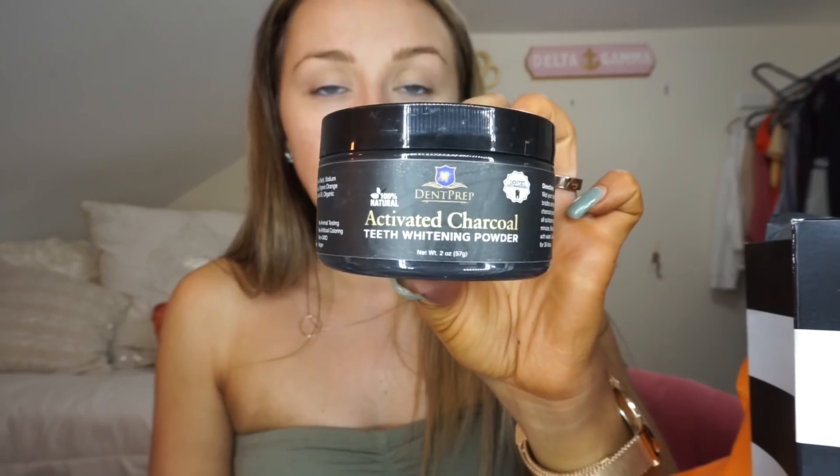For teeth whitening, I get so many questions about this. I don't really have a religious teeth whitening routine, but these are the things I use. I like to use the Crest 3D White Toothpaste, and I also recently purchased from Amazon the DentPrep Activated Charcoal Teeth Whitening Powder. I just brush my teeth with that for like two minutes and then brush regularly afterwards — it seems to work pretty well. I will try to link everything down below. Also when you're self-tanning, definitely recommend using a tanning mitt. I just bought another one because mine was gross and ripping, and it really helps a lot when you're putting it on.